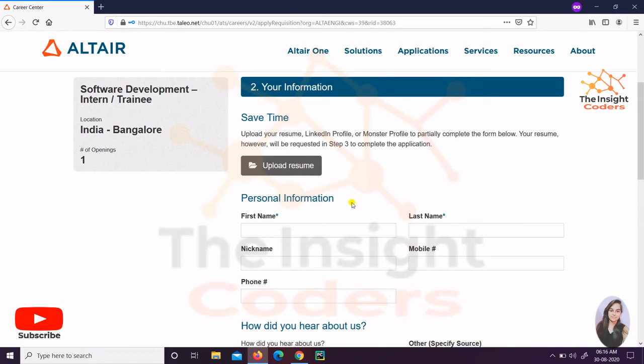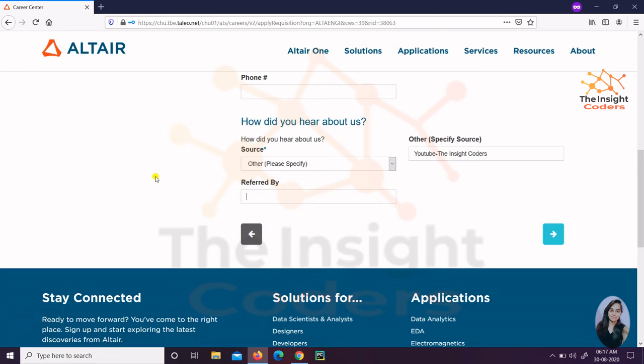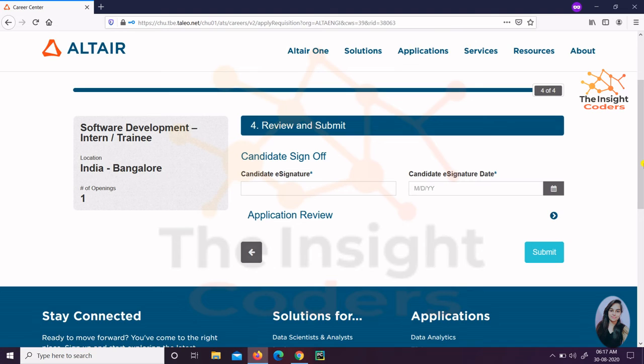After that, you have to fill in your personal information — your name, mobile number, and nickname. For how you came to hear about the opening, instead of selecting a specific source, just select 'Other' and in the other field simply write 'YouTube The Inside Coders.' Then click the Next button. If you have already uploaded your resume it will be shown, otherwise click 'Add Resume,' add it, click the Save button, and your resume will be shown. Then click Next.